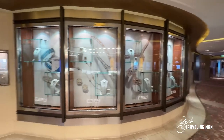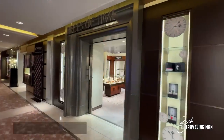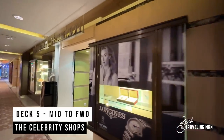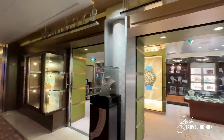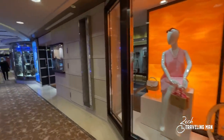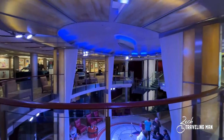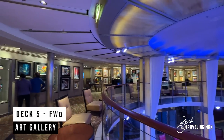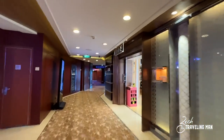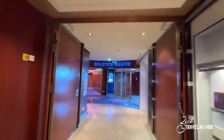Continuing forward from the World Class Bar, we come to the Celebrity Shops where you can shop for just about anything — jewelry, fragrances, clothes, and just about everything. The shops are located on Deck 5 from about the middle of the ship all the way to the forward. Just near the Celebrity Shops on Deck 5, we find the art gallery on the ship, located in the forward of the ship. There's also a nice overlook down to Deck 4 below. Continuing past the art gallery and a couple more shops, we come to the Solstice Theater — on Deck 5 you are in the upper level seating.